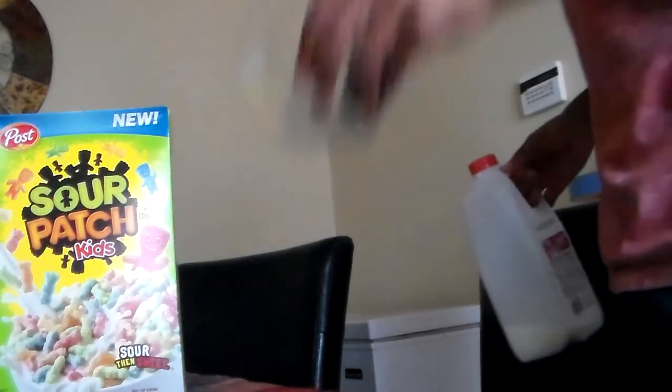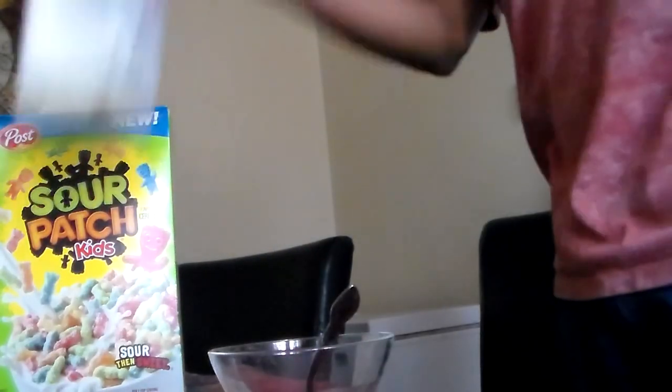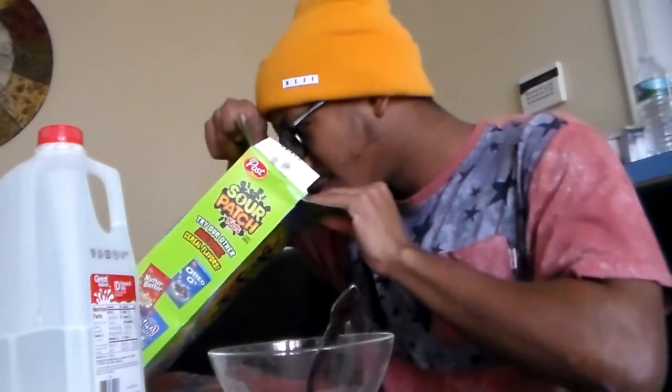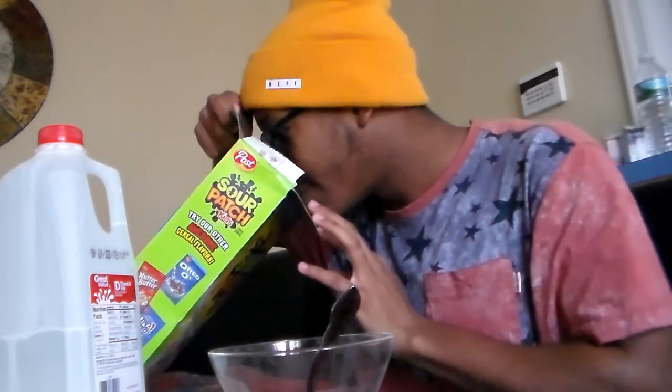Here we are, boys. I got the bowl, I got the milk. Oh lord, they smell sour — I haven't even opened it. They really smell sour.